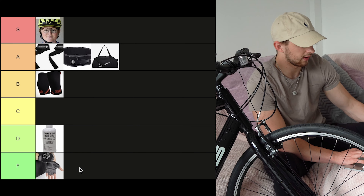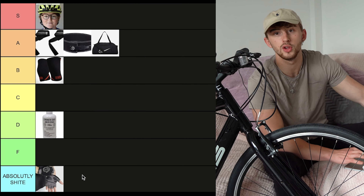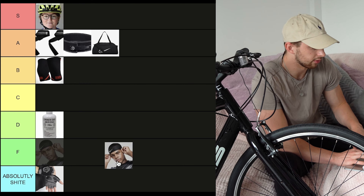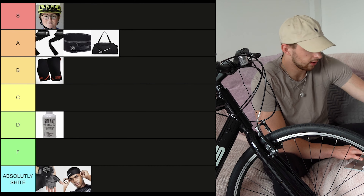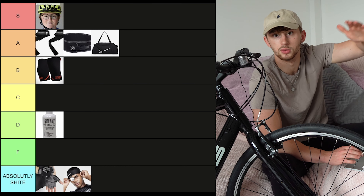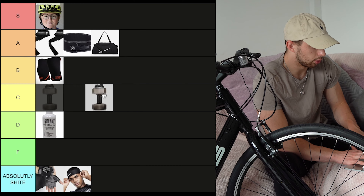This next one actually needs a lower tier than an F tier. We actually have another tier — the absolutely shite tier. If you wear lifting gloves, get out of my gym. Next, a headband. Just stop. Why are you wearing a headband? You're also going into absolutely shite. If you wear this combo, there's something wrong with you. If you wear one at a time, there's still something wrong with you. But if you wear both, you're on another level of being a cretin.